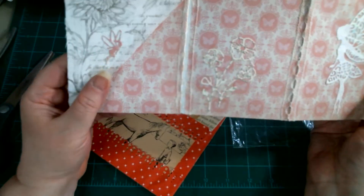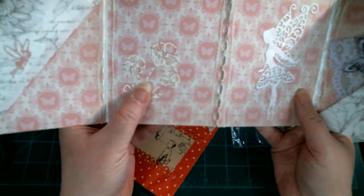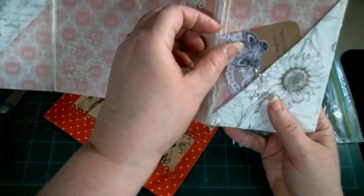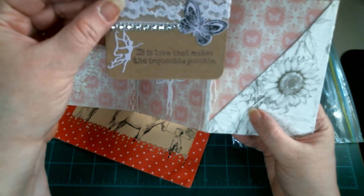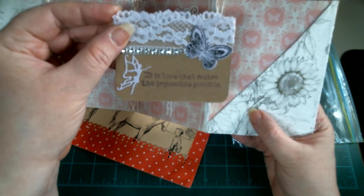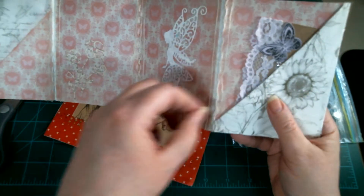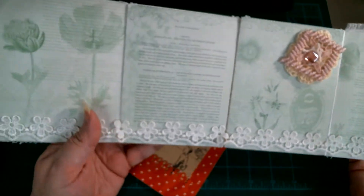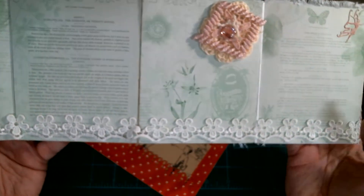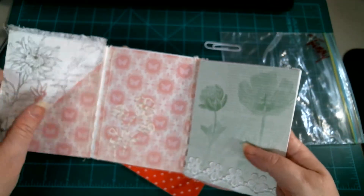This is adorable — there's an uptuck right there and a cute flower with fairies, and it says 'It is love that makes the impossible the possible.' I love this. You flip it over and it's all pretty on the inside too. Love this border lace — you did a good job, missy!